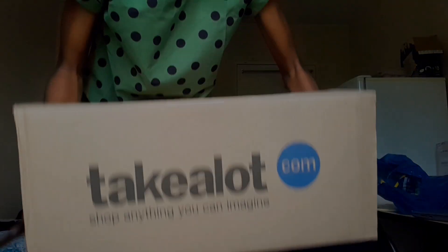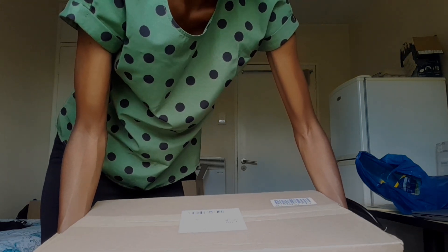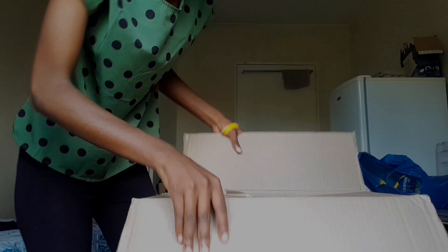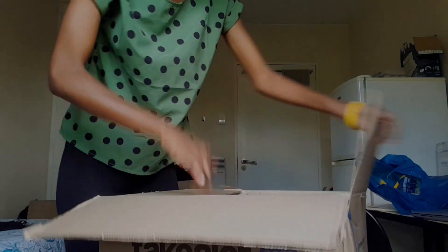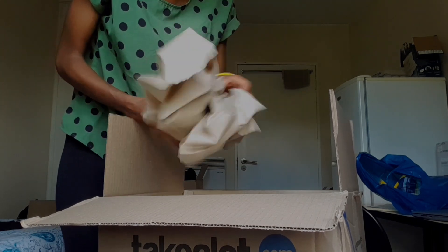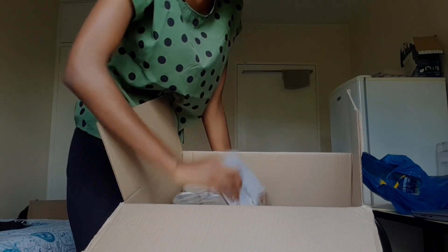Time for the heavy box. Look at my arms — they're even kind of showing some weird stuff when I'm lifting this box because it's heavy. So yes, this is it.